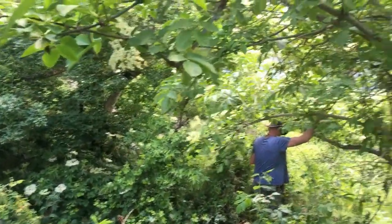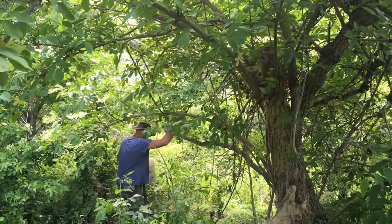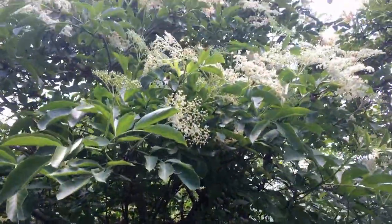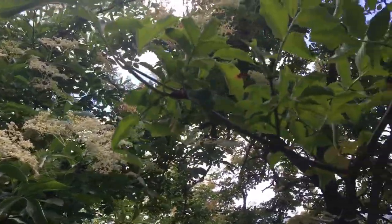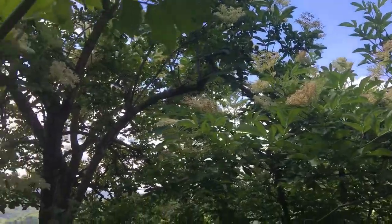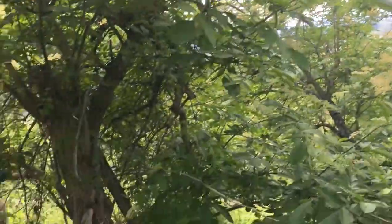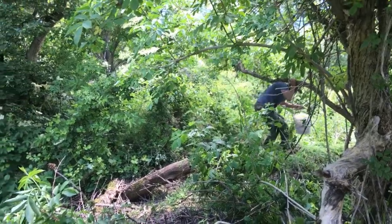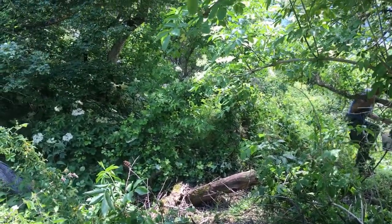We've just been picking elder flowers, as you can see there's plenty growing in here. At some point we will be wanting to decide which trees we leave in here, because we want to have some trees grow through the building and through the roof — so that will be an exciting process.